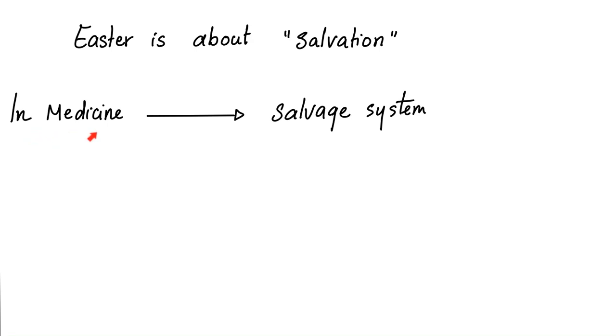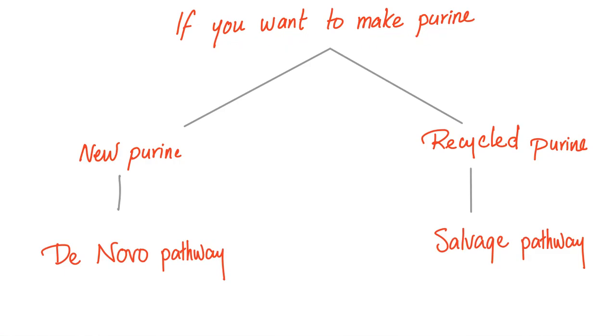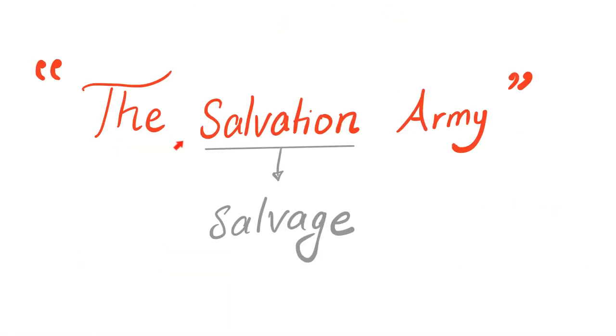Easter is about salvation. In medicine, we have the salvage system, which means salvation. If you want to buy a car, you either buy a new car or a used car. In medicine, if you want to make purine, you either make new purine — we call this the de novo synthesis pathway — or you recycle the used purine, which we call the salvage pathway, just like the Salvation Army, which salvages stuff.